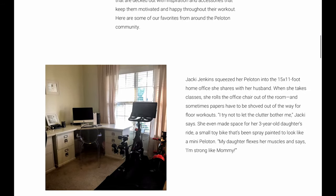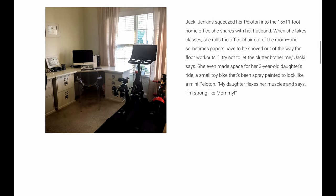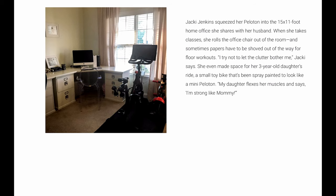So looking at all these photos, we'll just look at a few of them here. Starting off with the first one, which is Jackie Jenkins. It is a 15 by 11 foot home — bike is up facing the window and you have room on the left, right, and behind the bike to do floor exercises. This is a great option too, where you have that space there where the desk is — you can kind of put the front of the bike up in there and you have all that space back there.